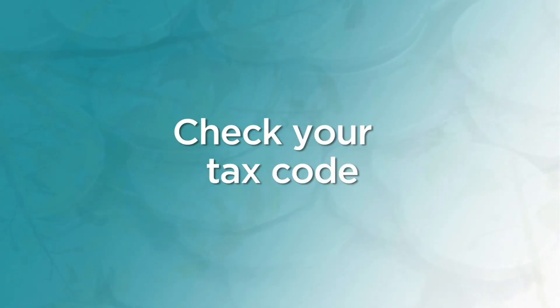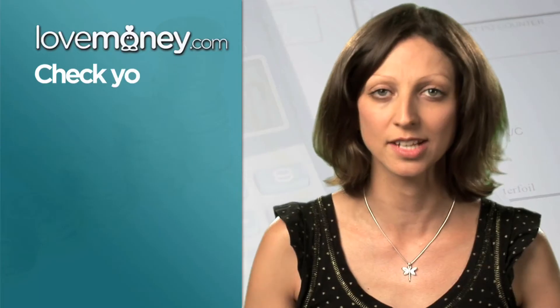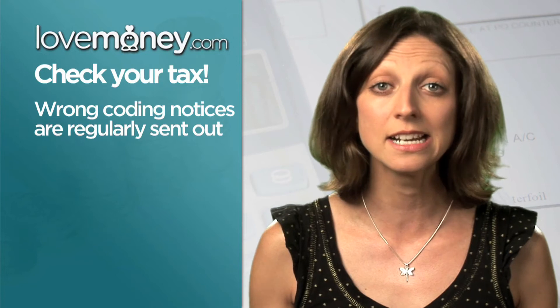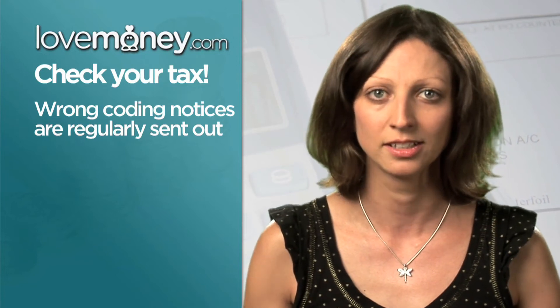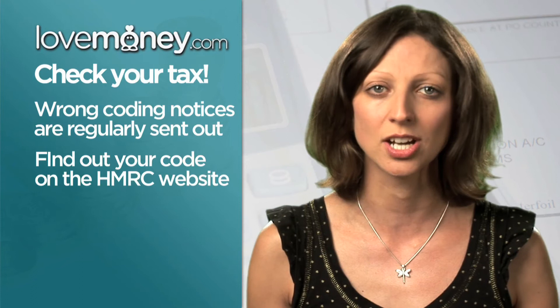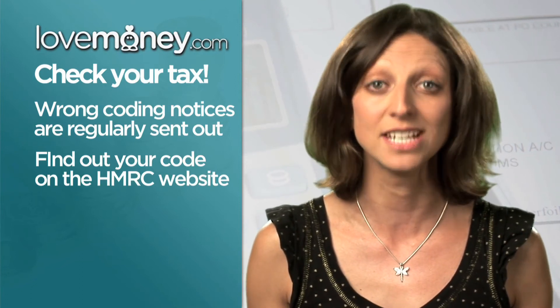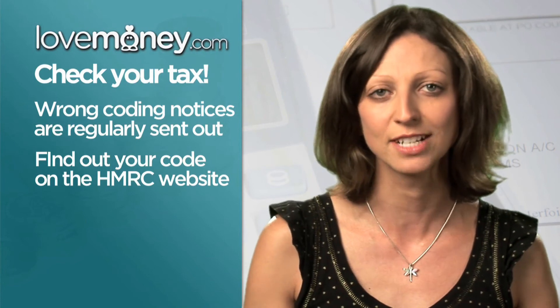Your tax code will determine how much tax will be deducted from your salary. Surprisingly, incorrect coding notices are regularly sent out by the taxman, so it's really important you check yours is accurate. You can find out what your code should be on the HM Revenue & Customs website. If you find you've paid more tax than you need to, make sure you apply for a refund.